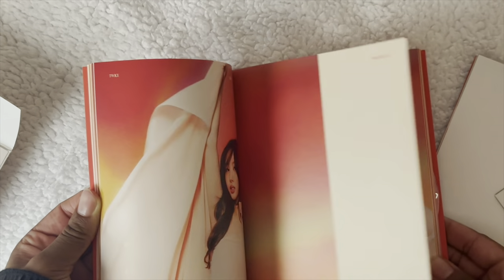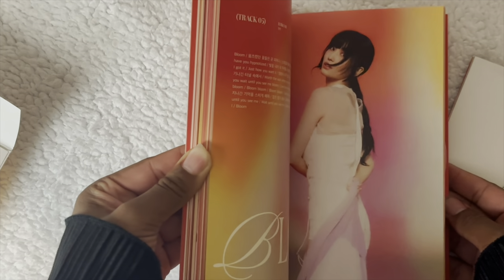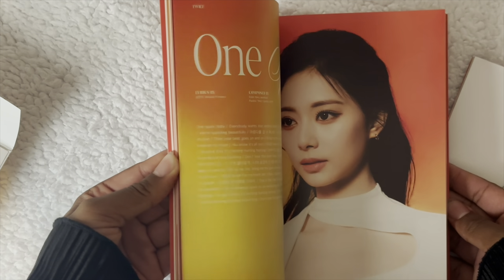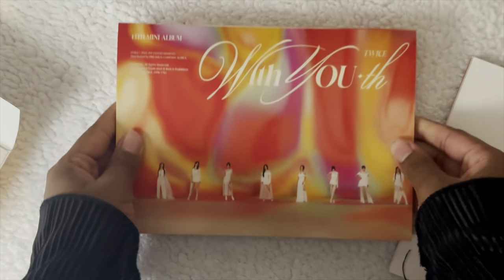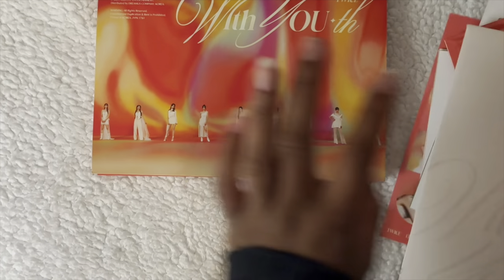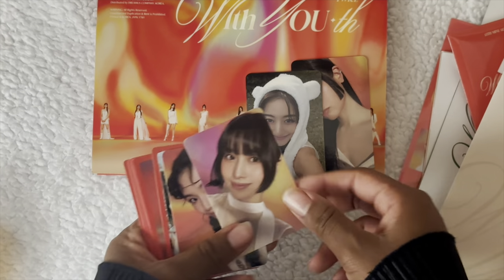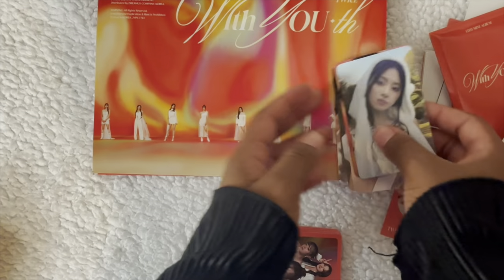Twice is such a beautiful group — I love Twice so much. I love how they're lined up in the order shown in the album, like Sun is last. Let me show you my pulls from the album: I pulled Jihyo, which I'm keeping, this Momo, this Chaeyoung, and this Tzuyu. And then these are the pops — I did buy the rest of the With You cards so I got to keep all of these.